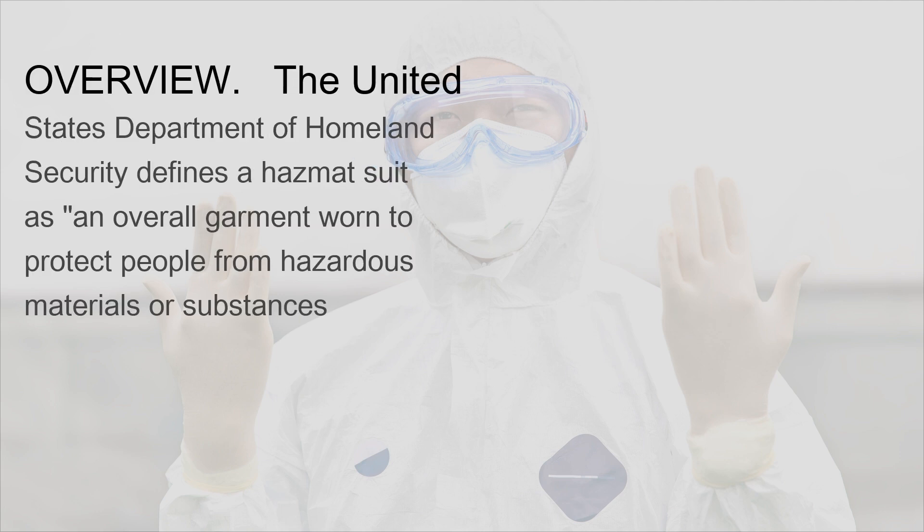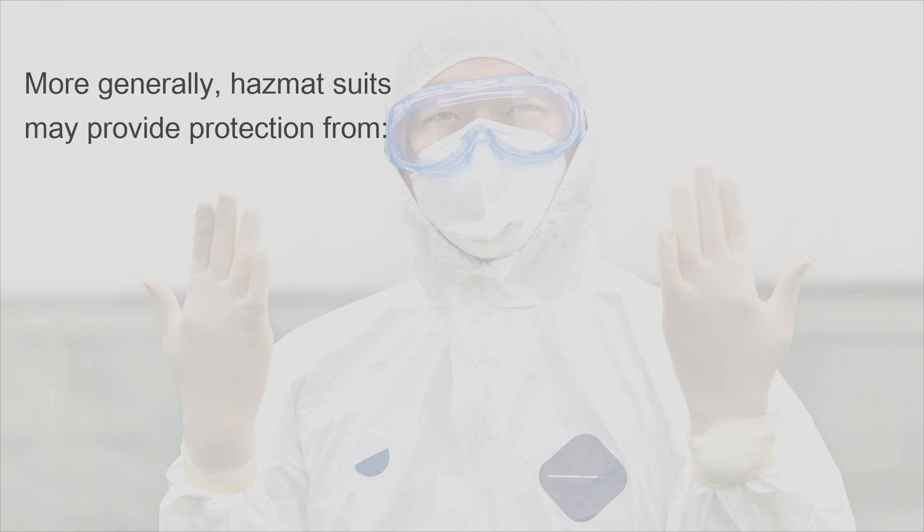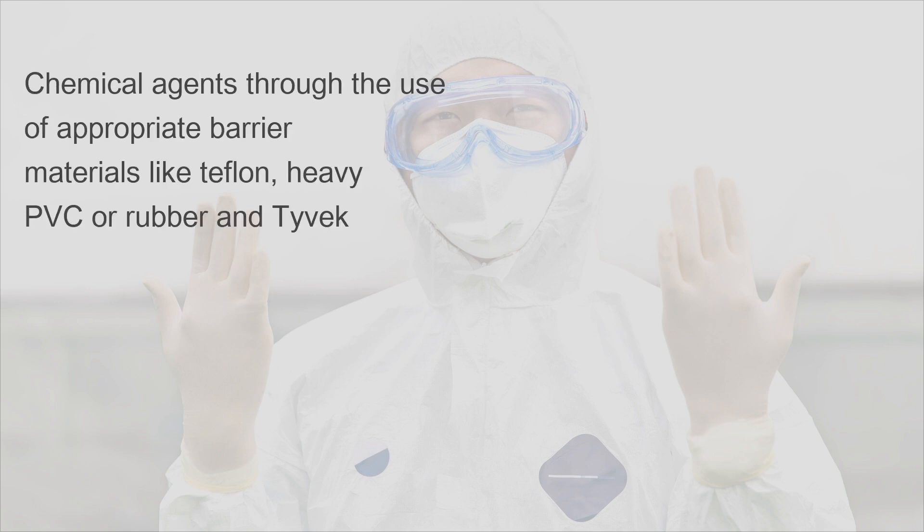The United States Department of Homeland Security defines a hazmat suit as an overall garment worn to protect people from hazardous materials or substances, including chemicals, biological agents, or radioactive materials. Hazmat suits may provide protection from chemical agents through the use of appropriate barrier materials like Teflon, heavy PVC, or rubber and Tyvek.